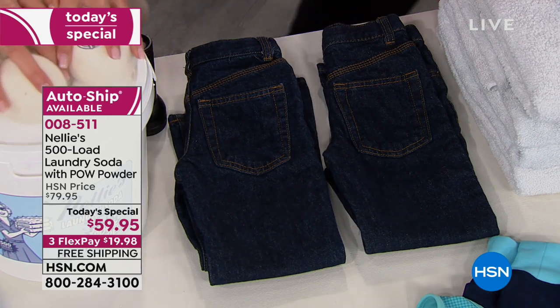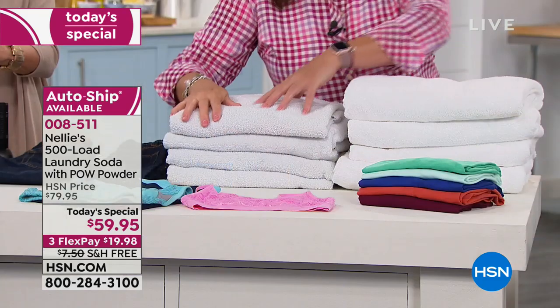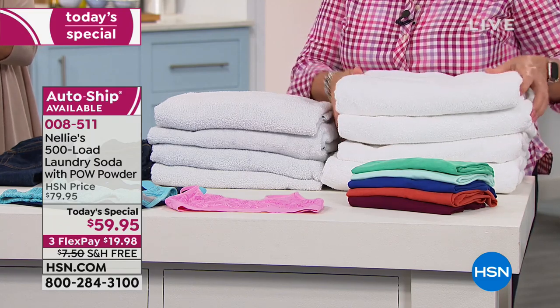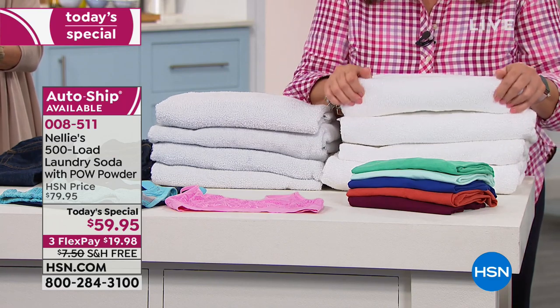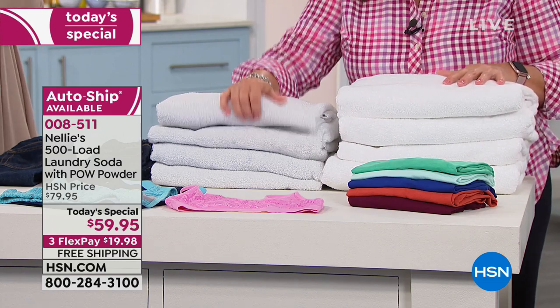Another example is our towels. I took these towels home yesterday — did these in the detergent, and did these in our Nelly's. It was the first time I washed these with the Pow Powder. These have always been washed in our original Nelly's formula. The results blew me away — they were always whiter, brighter, softer, but now with the Pow Powder they're just luminous.